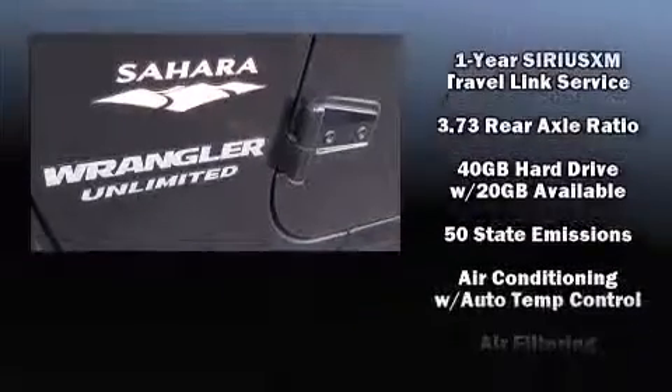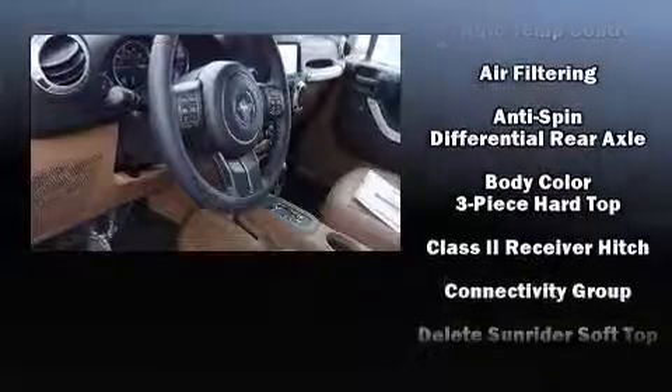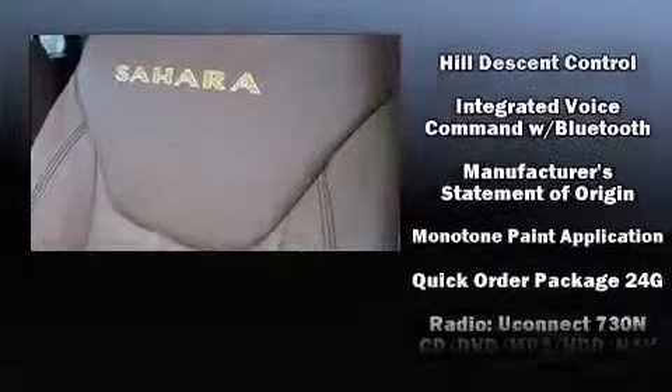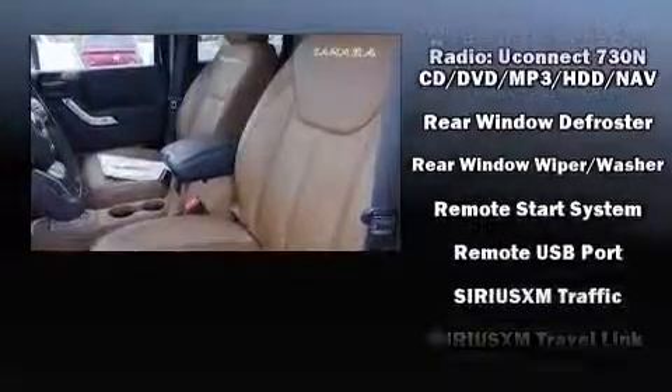Jeep ensures the safety and security of its passengers with equipment such as dual front impact airbags with occupant-sensing airbag, front and side impact airbags, traction control, brake assist, a panic alarm, and four-wheel disc brakes with ABS.